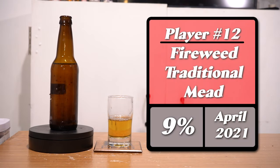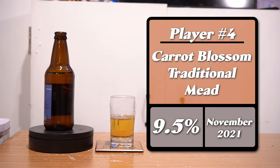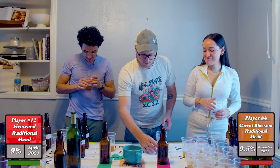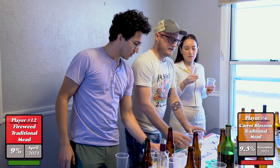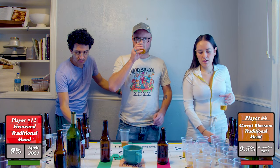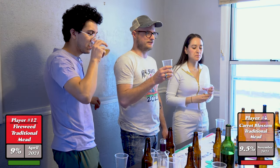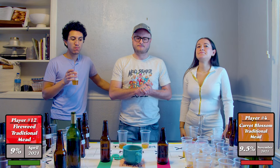Moving on to meads number twelve and four: a fireweed traditional mead versus a carrot blossom honey traditional mead. I had a carrot blossom traditional at Valkyrie's Horn that was so good — it almost tasted like carrot cake but it was just a traditional. The carrot blossom is giving a berry scent. Both of these are good, but the spicy note you get from carrot blossom honey is very interesting — it's wild how it's just honey but tastes like spices, like carrot cake.